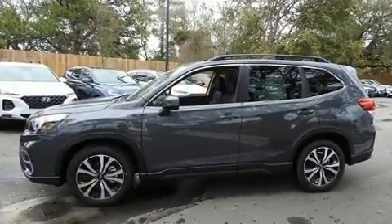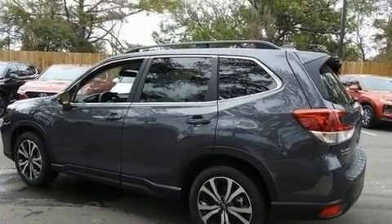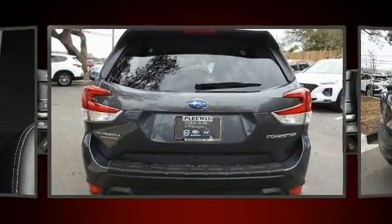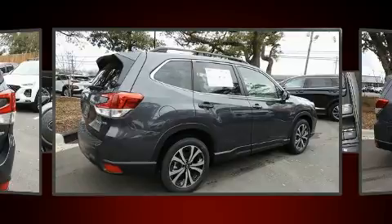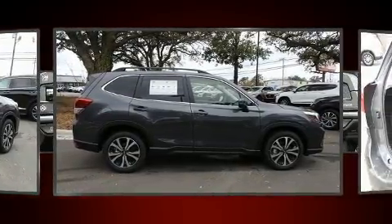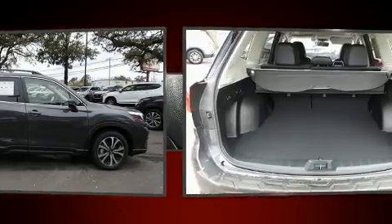Subaru infused the interior with top-shelf amenities such as adjustable headrests in all seating positions, automatic dimming door mirrors, power door mirrors and heated door mirrors, a power lift gate, lane departure warning, and a split-folding rear seat. For drivers who enjoy the natural environment, a power moonroof allows an infusion of fresh air.